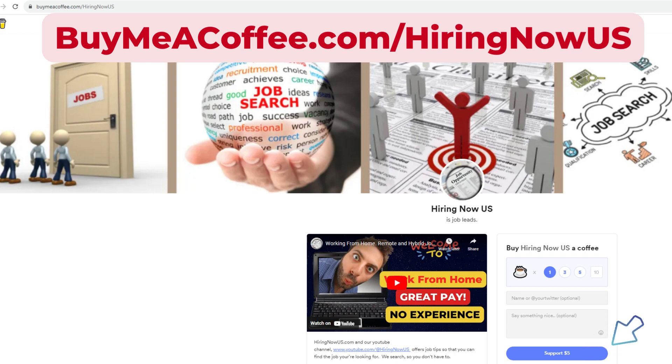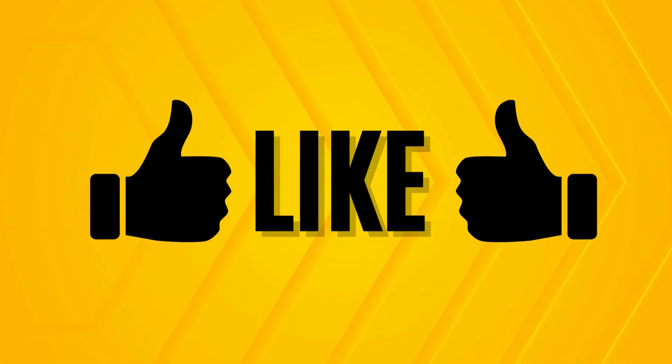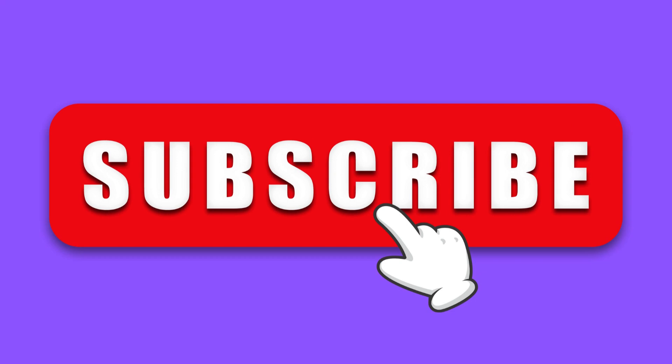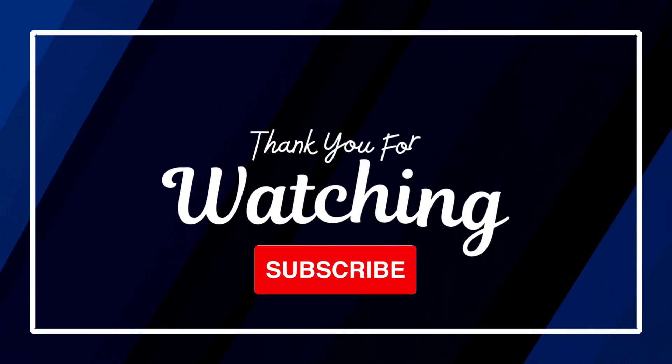We appreciate any donations you'd like to make to our channel by visiting buymeacoffee.com/hiringnowus. Be sure to bookmark our website hiringnowus.com, which offers all types of jobs from all types of industries — professional, clerical, manufacturing, construction, as well as remote and work-from-home jobs. We scour the internet for the best jobs so you have a one-stop shop. Please give us a thumbs up, subscribe to our channel, and feel free to leave comments on jobs you'd like to see in upcoming videos. Thanks — we'll see you on the next video!